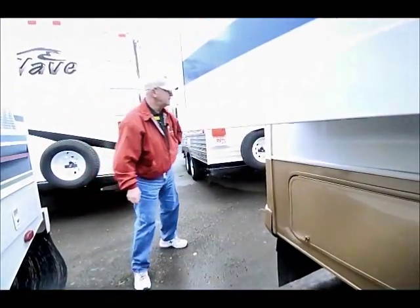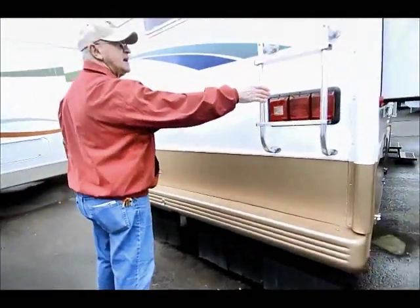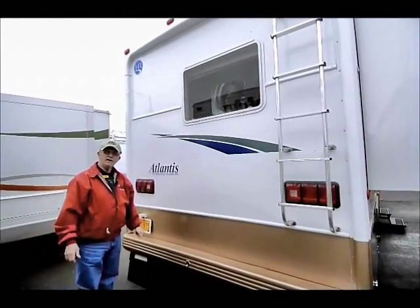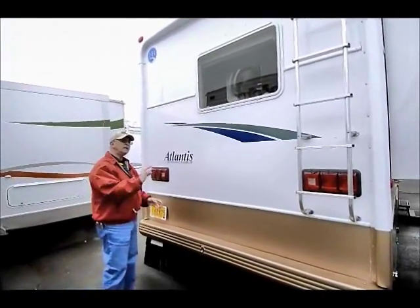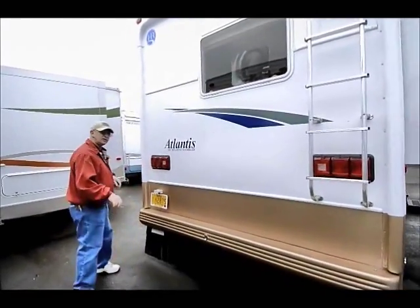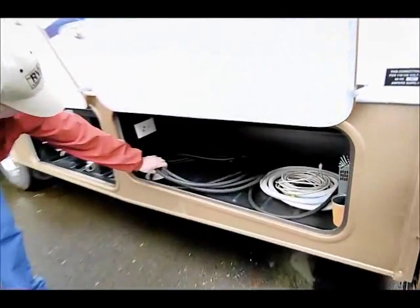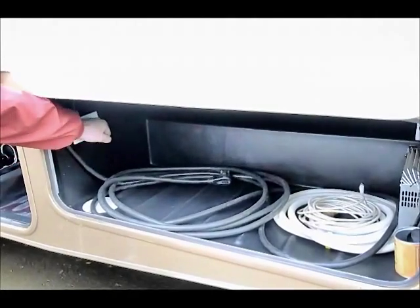On the back end we have a receiver hitch down below with a plug-in. I have a ladder to get up on the roof to service it — we also go over to the 4th of July fireworks in Newport and everybody gets up on top of their roof with their lounge chairs to watch. Back here we have the 30-amp hookup with an automatic switchover, so I don't have to plug it back into a receptacle.